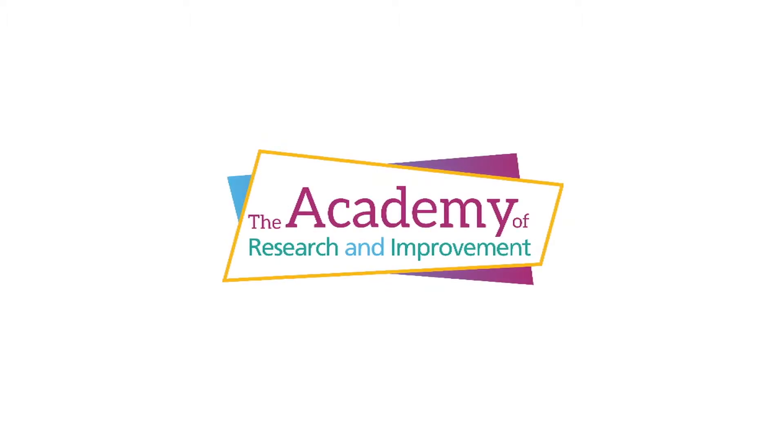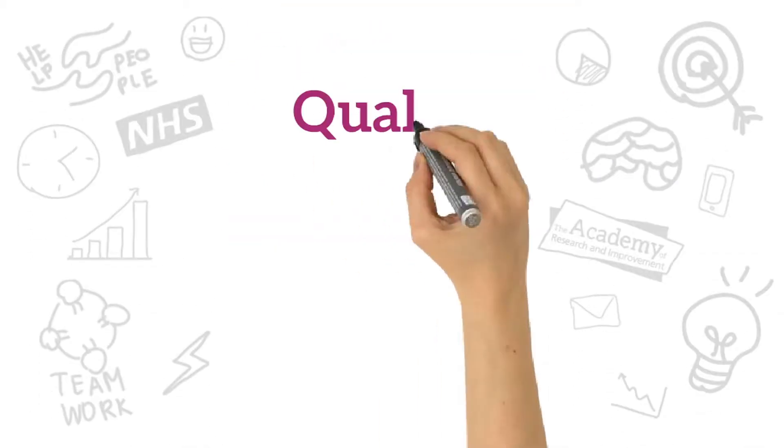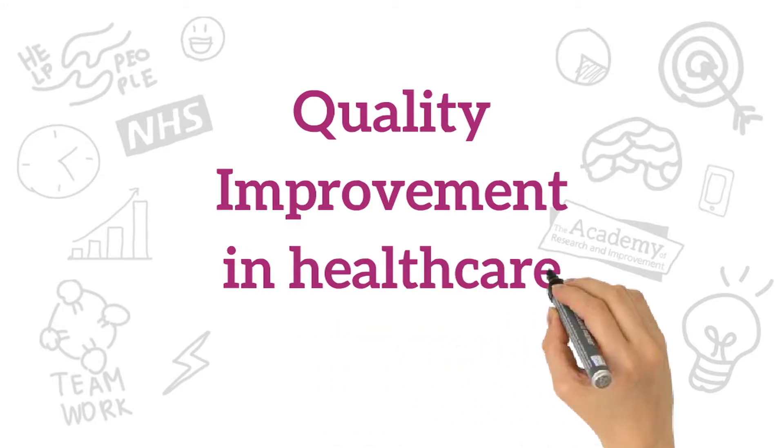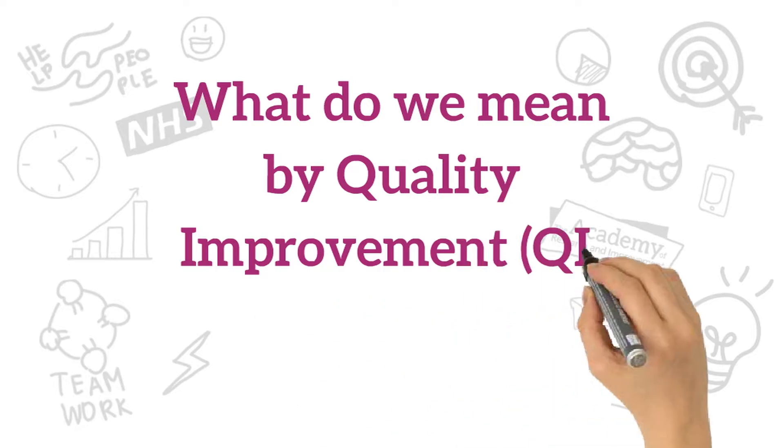Welcome to Solid NHS Trust's Academy for Research and Improvement. In this video we're going to look at quality improvement in healthcare. What do we mean by quality improvement in healthcare?